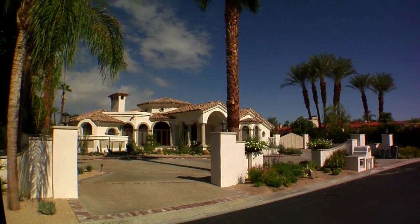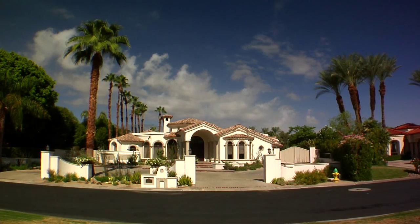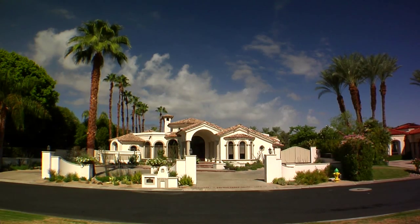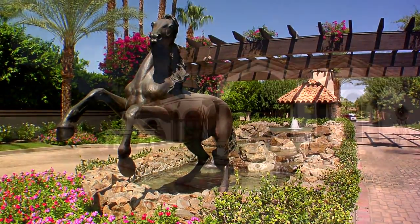With six bedrooms, seven bathrooms, over 7,300 square feet of living space, and resting on a massive lot that's over 47,000 square feet, this Mediterranean tennis villa in the safe and secure Clancy Lane community of Mission Ranch truly is a one-of-a-kind property.